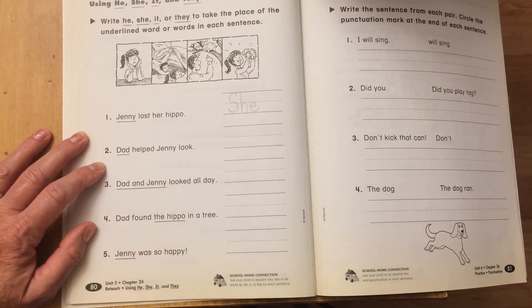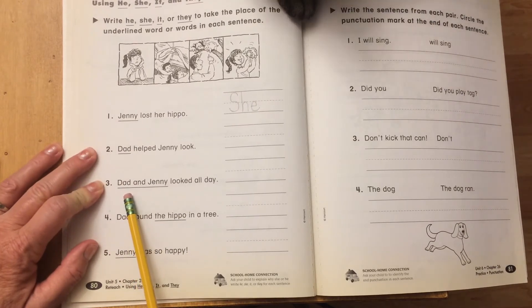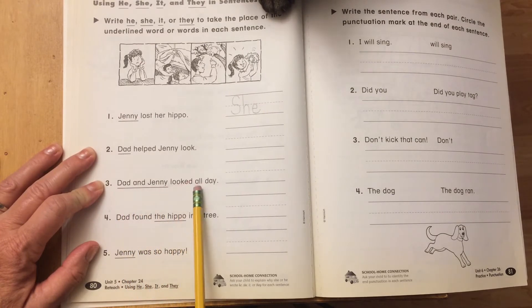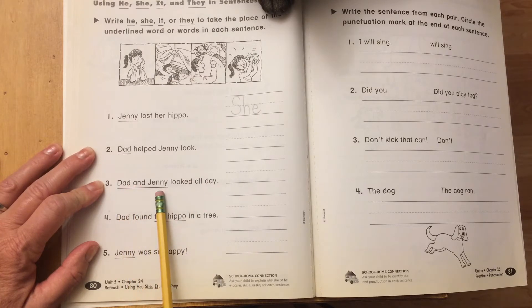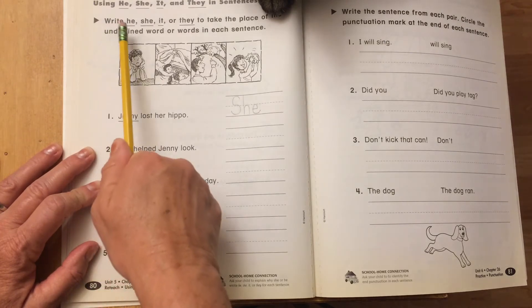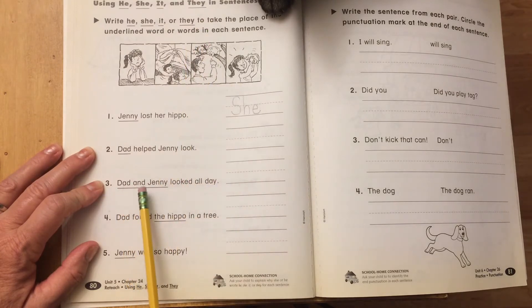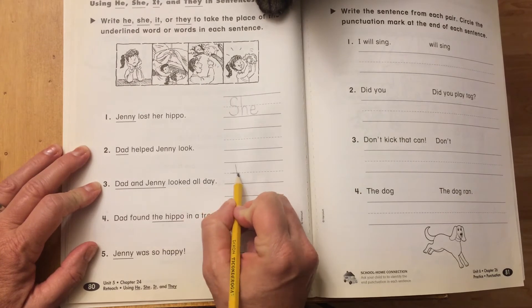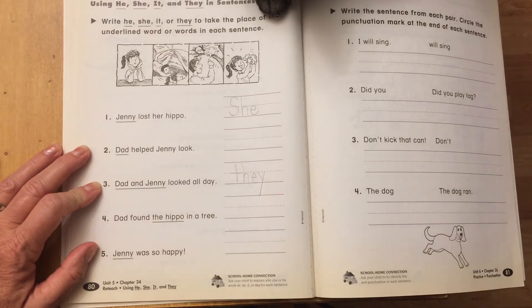Let's skip to number three — this one's longer. It says: Dad and Jenny looked all day. We know dad's a he and Jenny's a she. What are they together? They looked all day. So we're going to write they on the line. Do a couple of them together there.